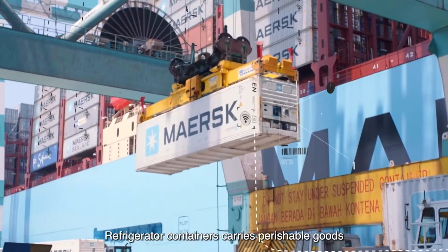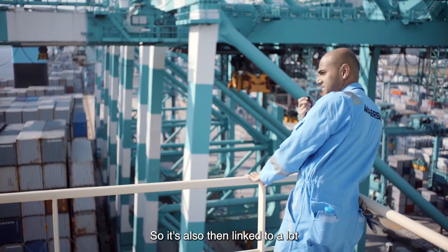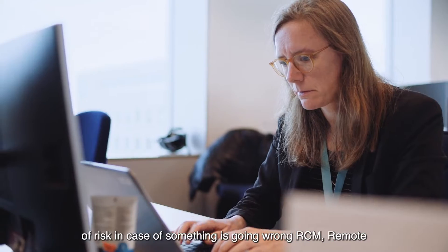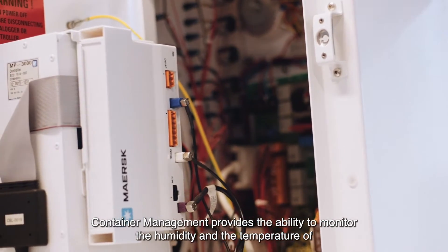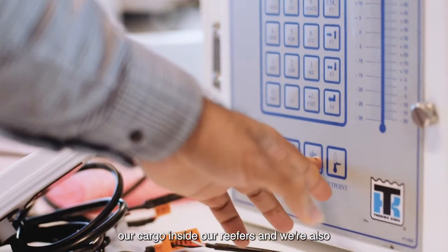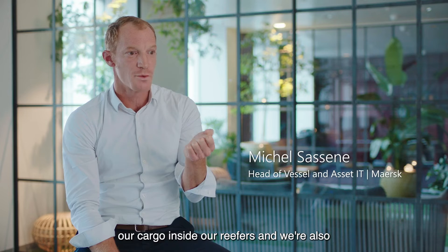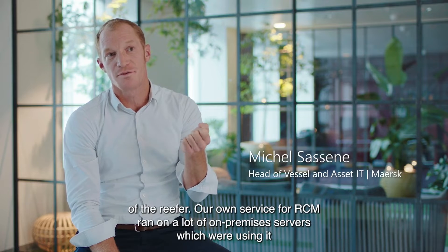Refrigerated containers carry perishable goods mostly, so it's also linked to a lot of risk in case something goes wrong. RCM, Remote Container Management, provides the ability to monitor the humidity and the temperature of our cargo inside our reefers, and we're also able to send certain commands — basically change the operations of the reefer.